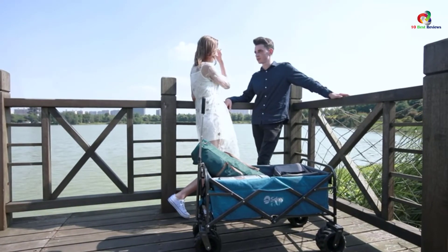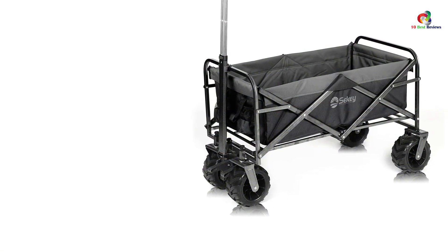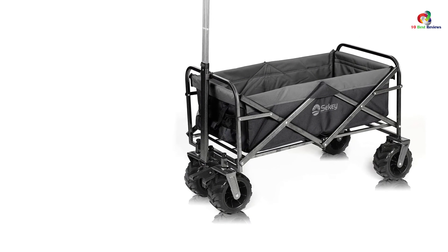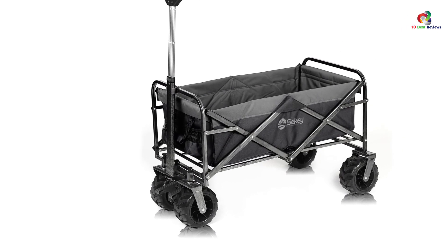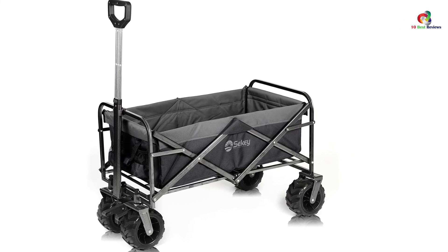However, like other carts on this list, it can be a little difficult to maneuver on soft sand. Also, when folding it, you need to align the wheels properly, which can take some finesse. Thanks for watching — that's all for now, and I hope to see you guys in the next video.